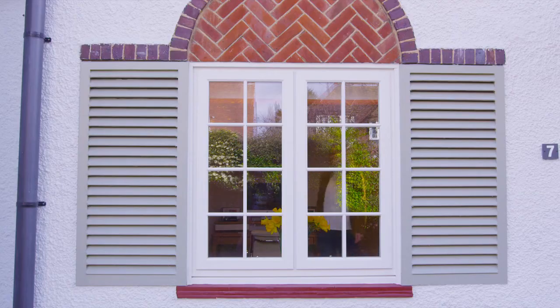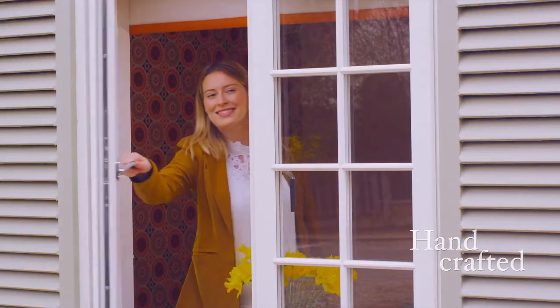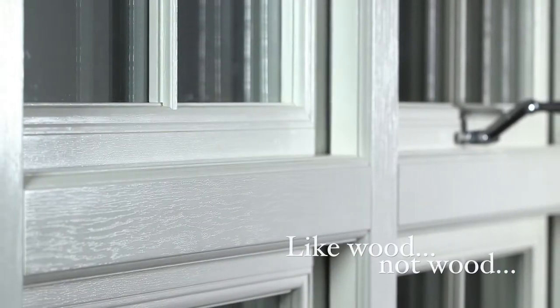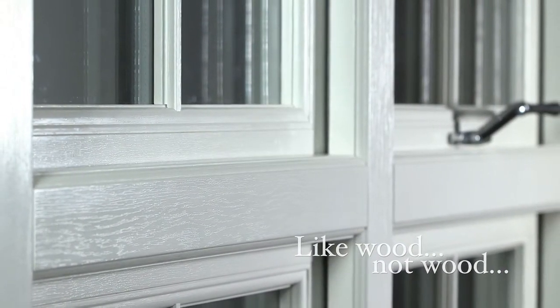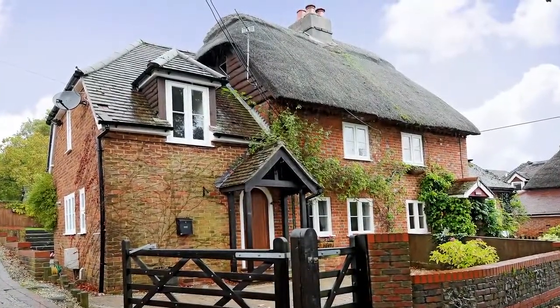Evolution are specialist designers and manufacturers of unique timber alternative windows and doors. Introducing Storm 2 — a timber alternative range designed to emulate the beautiful aesthetics of traditional timber windows, but without the drawbacks of timber.